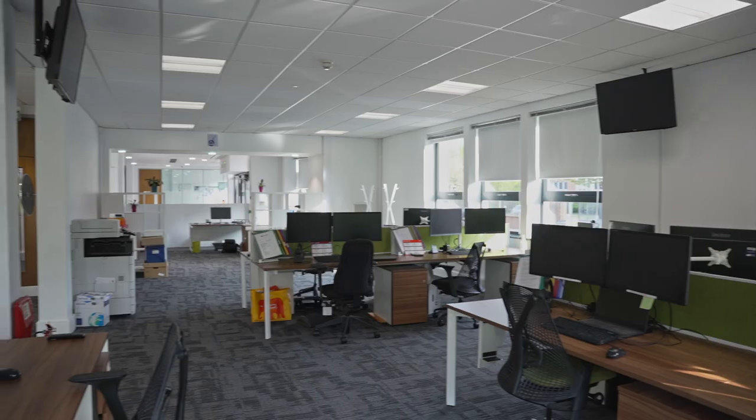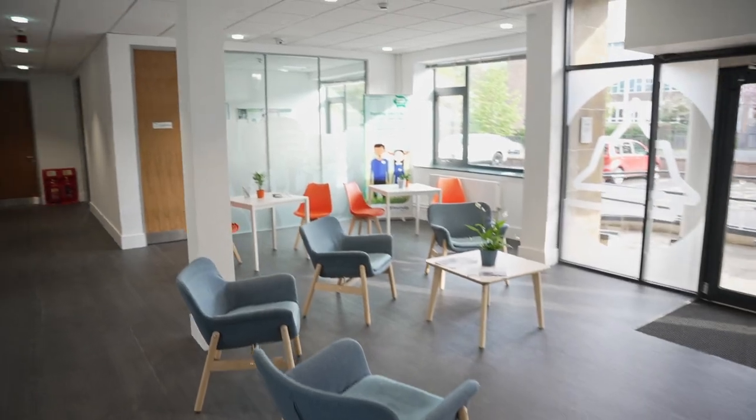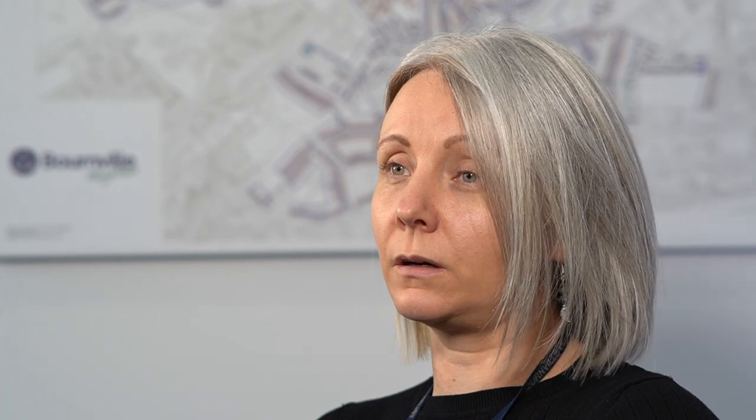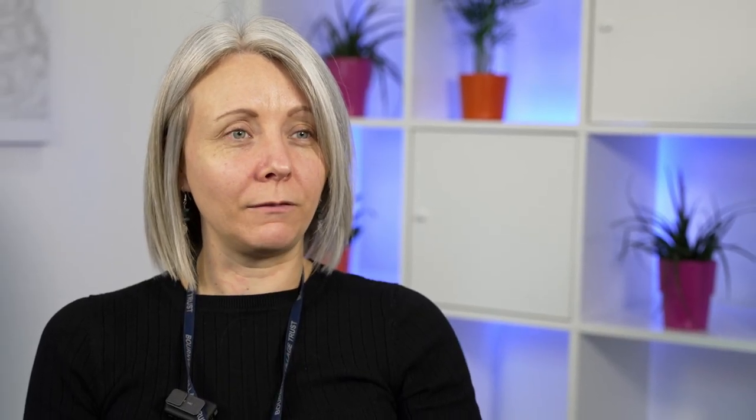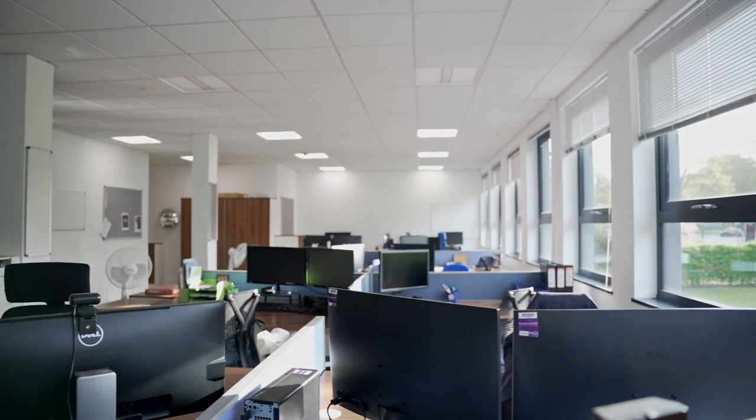Belfor went above and beyond with the work completed. When we first had the flood, the office needed to stay open as business as usual, so they helped move furniture to temporary locations. As we needed to keep the office open, they worked out of hours and on weekends so that staff could keep coming in and remain a point of contact for tenants in the area, which is very important to Bourneville. I would not hesitate to recommend Belfor — they've worked really hard on this claim, and we're already using them on other ongoing insurance claims. I'd like to take this opportunity to thank them for all their hard work.